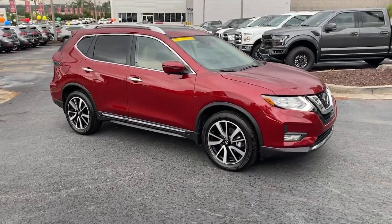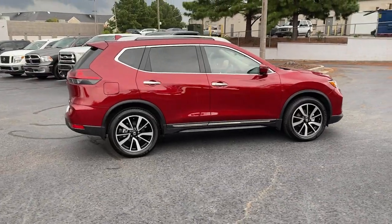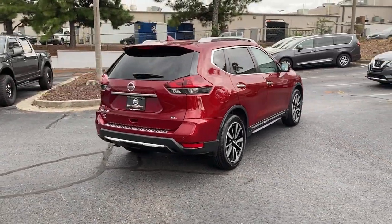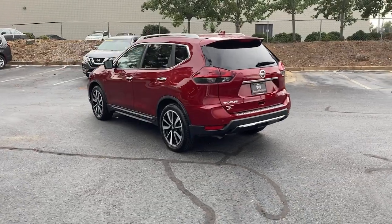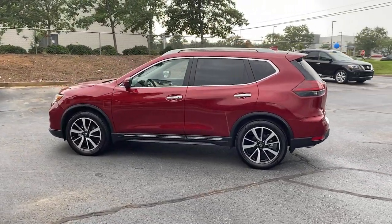Introducing the 2020 Nissan Rogue. With less than 5,000 miles on the odometer, this vehicle stands out from the rest. Start planning your family road trips in this comfortable, well-equipped Rogue. This clever crossover offers plenty of space and thoughtful creature comforts to keep your crew relaxed and eager for adventure.